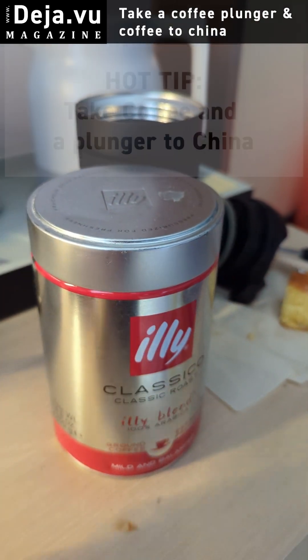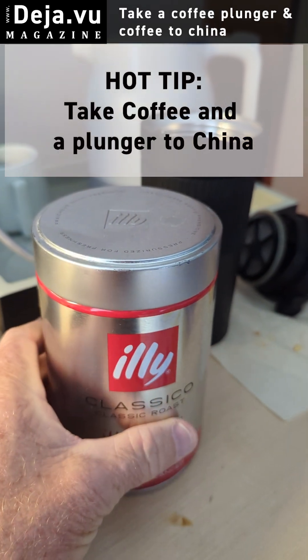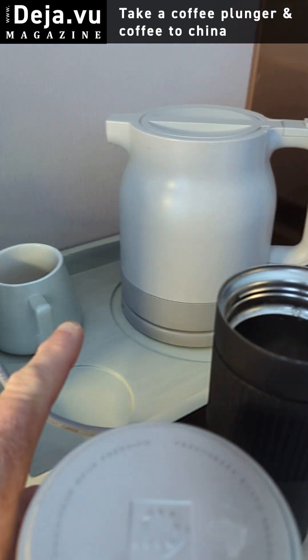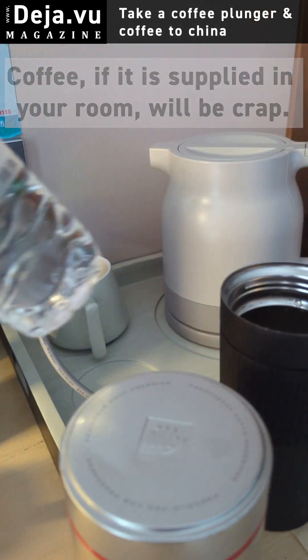John from Deja Vu Travel. Now let's talk coffee this morning. I've been in Kunming now for 24 hours and looking forward to getting hit on the road. One thing if you've ever traveled in China — and one thing to note if you're a westerner — you'll get a kettle, some water, and some bottled water in your room.